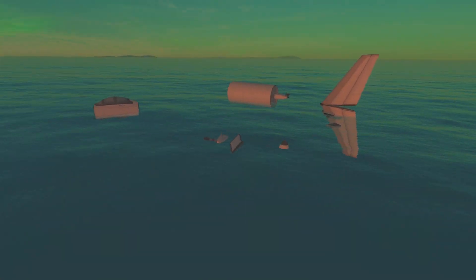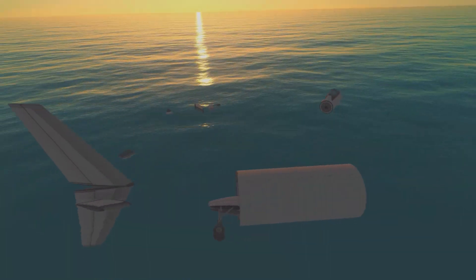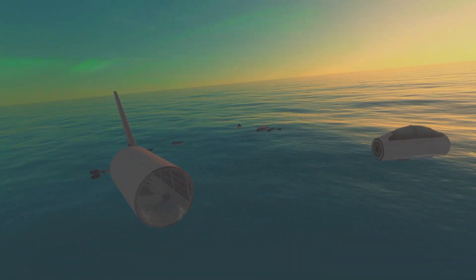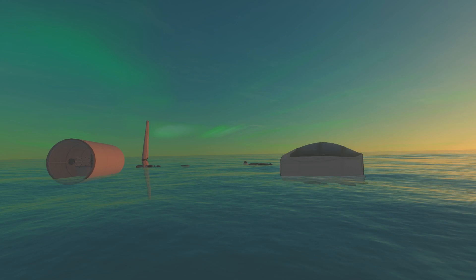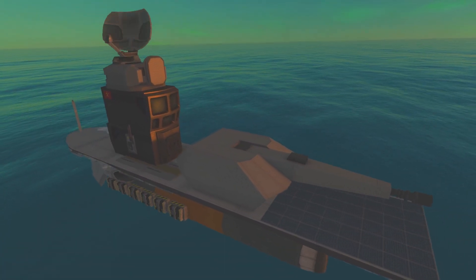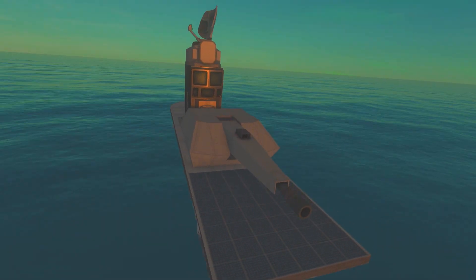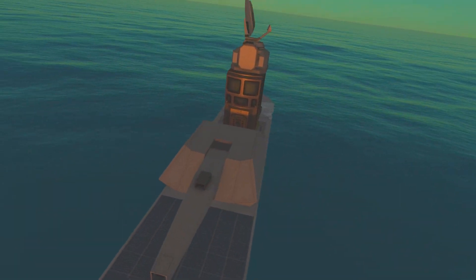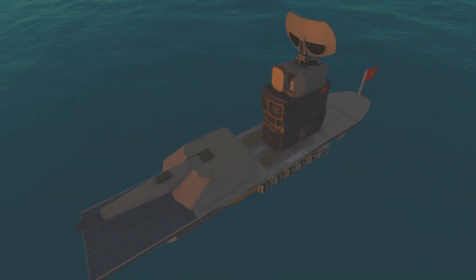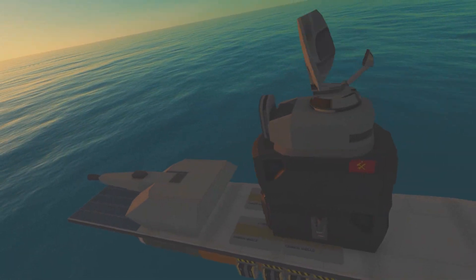Communist MiGs have downed Johnny and Cassidy Kerman, leaving them stranded in the cold polar waters. For now, they endure in the remains of their crew compartment. But they are not alone — Communist Kerb-Grad-class destroyers patrol the Arctic seas. Can Johnny and Cassidy Kerman be saved? Can the forces of the Central Kerbin Alliance Network get past the MiGs and the destroyers to save them?